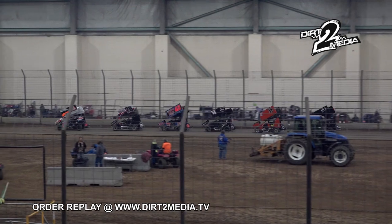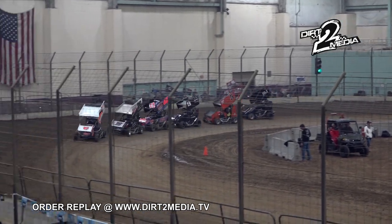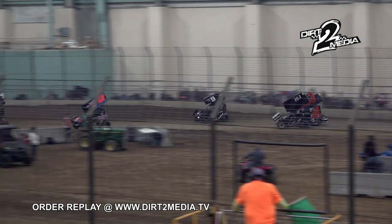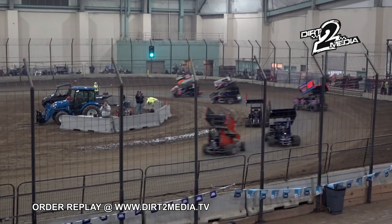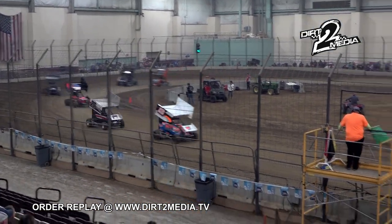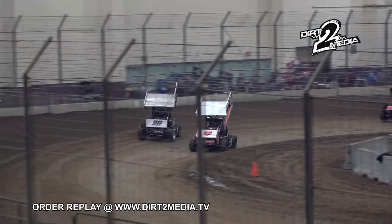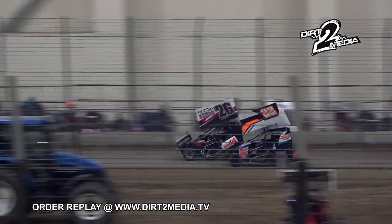Jordan Clary in the 22, your leader. Dane Sensel in the 26 running second. Parker Perry in the 43 running third. Reed Whitney in the 9 running fourth. A battle starting to build — side by side for the race lead, Clary on the bottom, Sensel up top.